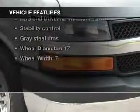Plus, enjoy these notable features that are included in this vehicle: power steering and air conditioning.